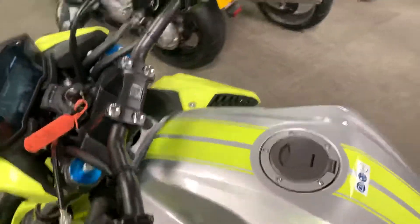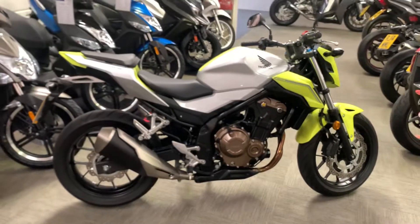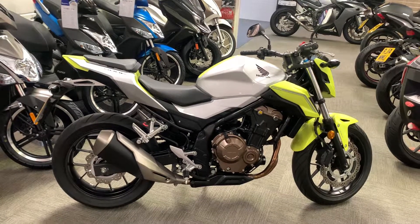So yeah, it's pretty much a new bike still. Honda CB500F available to view in our showroom, open Tuesday to Saturday nine to five. Give us a call on 01795 899 204.